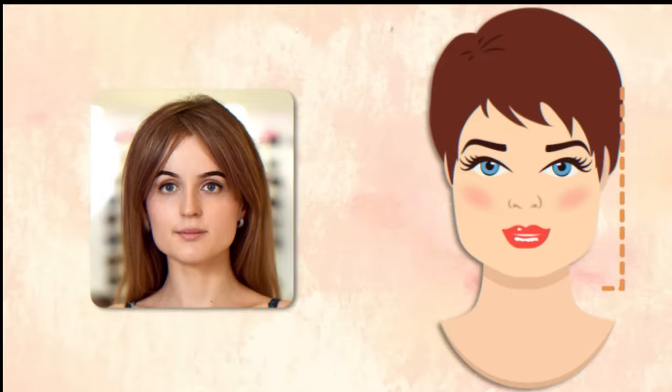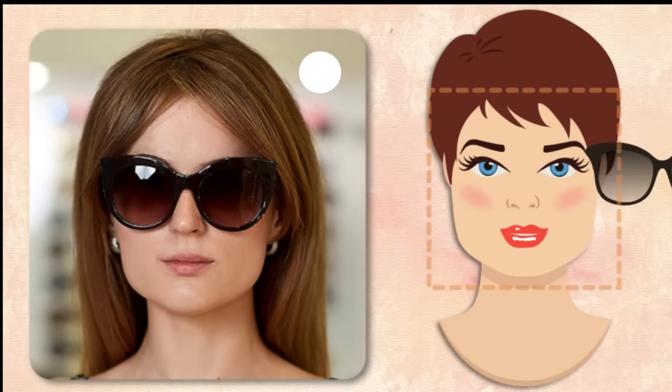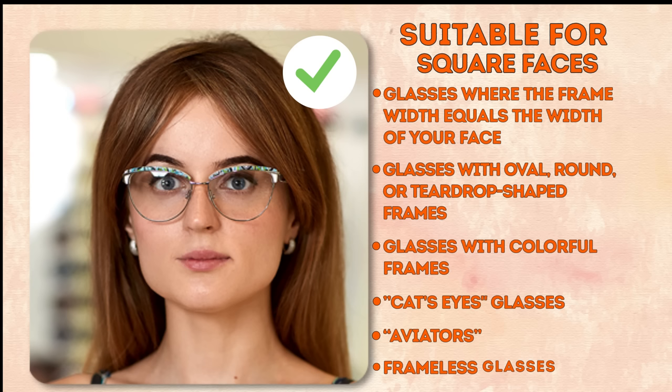Square face. A square face has a width and length that are nearly identical. The chin is broad and angular. The cheekbones, jaw, and forehead are all of equal width, and the hairline is almost straight across. Your task is to soften your face's sharp angles and visually balance out your overall facial proportions. To achieve this goal, go for large glasses — ones where the width of the frame equals the width of your face. Oval, round, or teardrop-shaped frames.